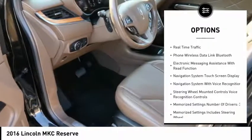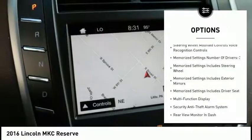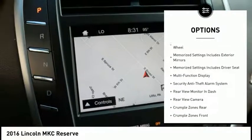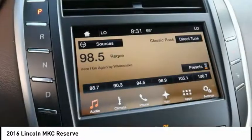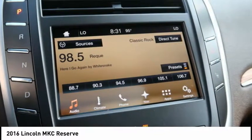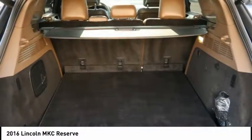Remote engine start, power sunroof, leather trim seats, navigation system, backup camera, stability control, heated seats, keyless entry, traction control, power steering. Take this vehicle for a spin and see why so many shoppers are now proud owners.